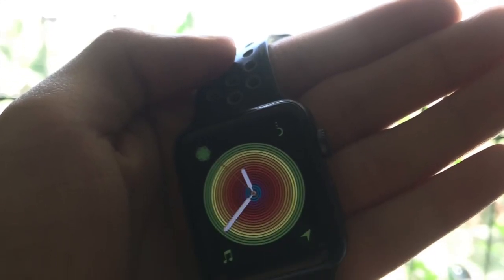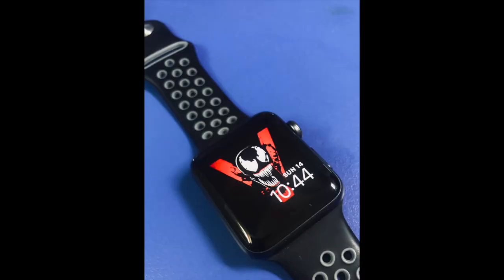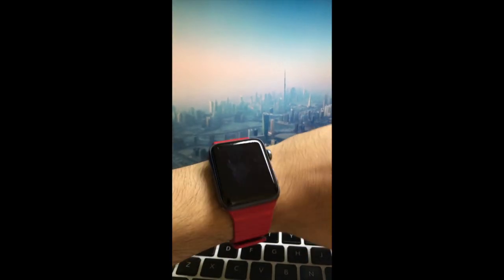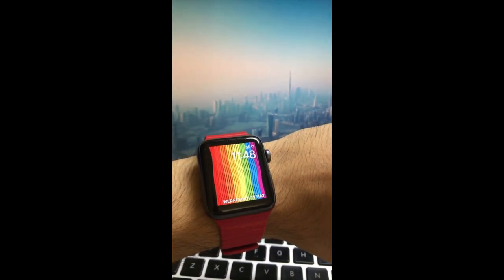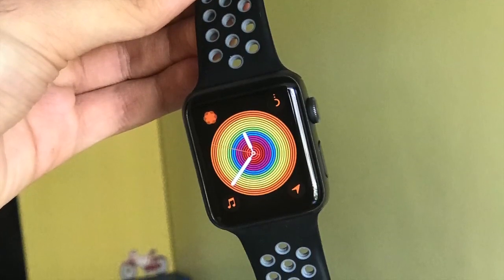Another feature in this watchOS update is the ECG scanner, which they've introduced in a few more countries like Iceland and Poland. You can now use the ECG app and the irregular heart rhythm notifications on your Apple Watch in these countries.